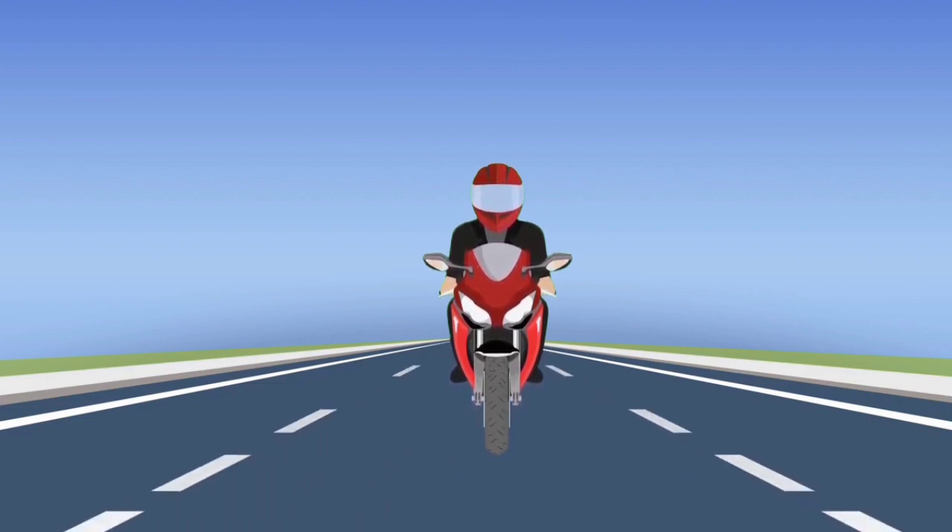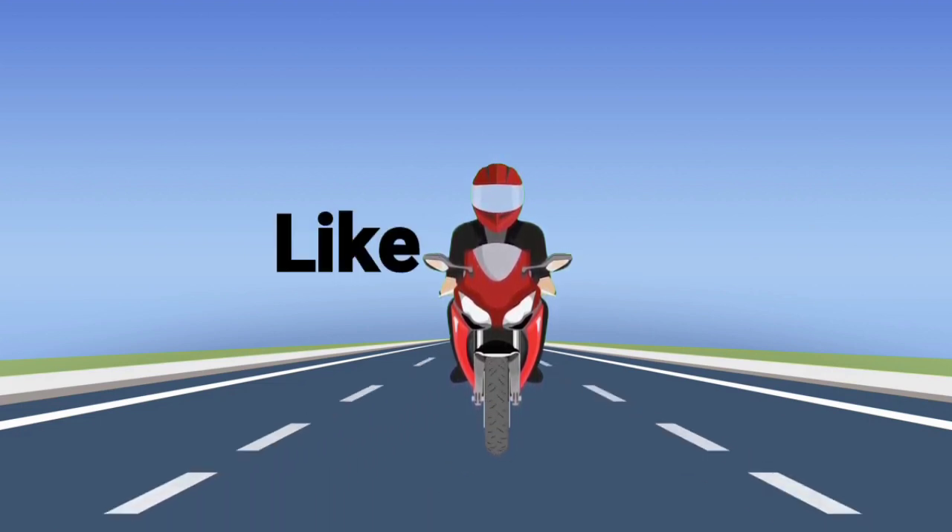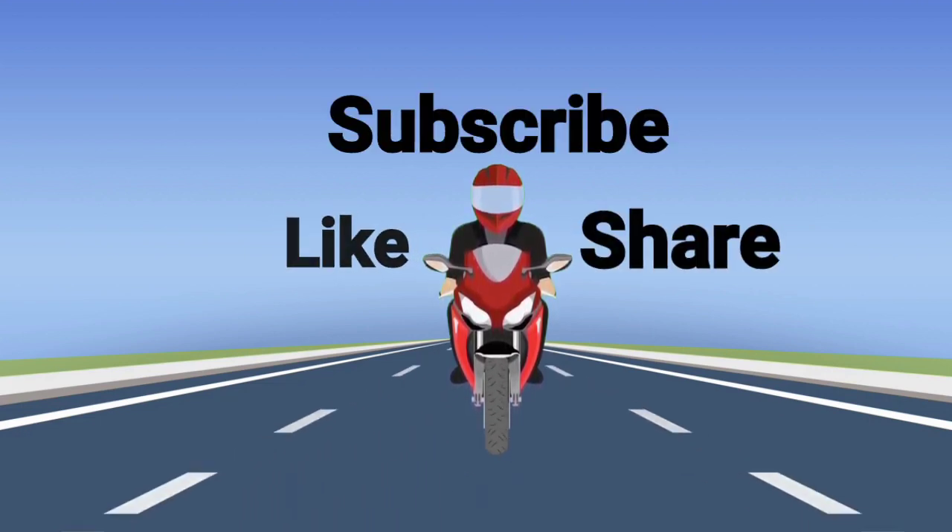I hope you like this video. Please like it, share it, and subscribe. Thank you!